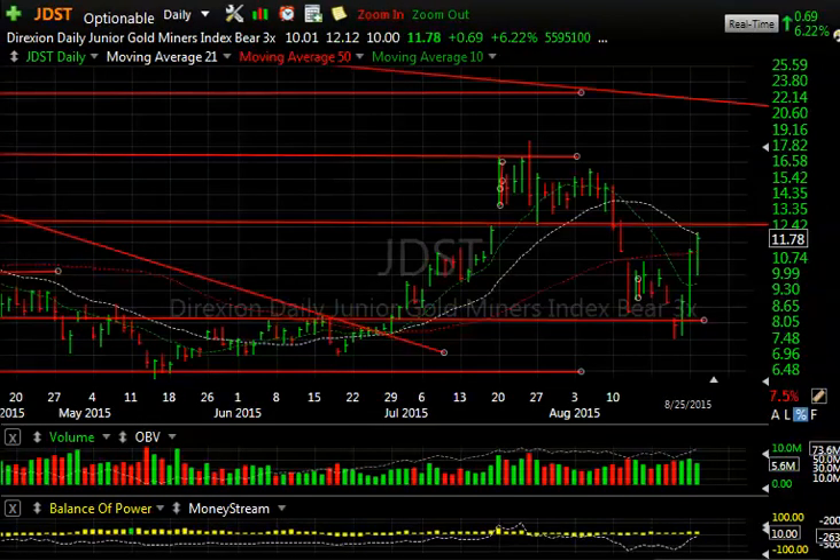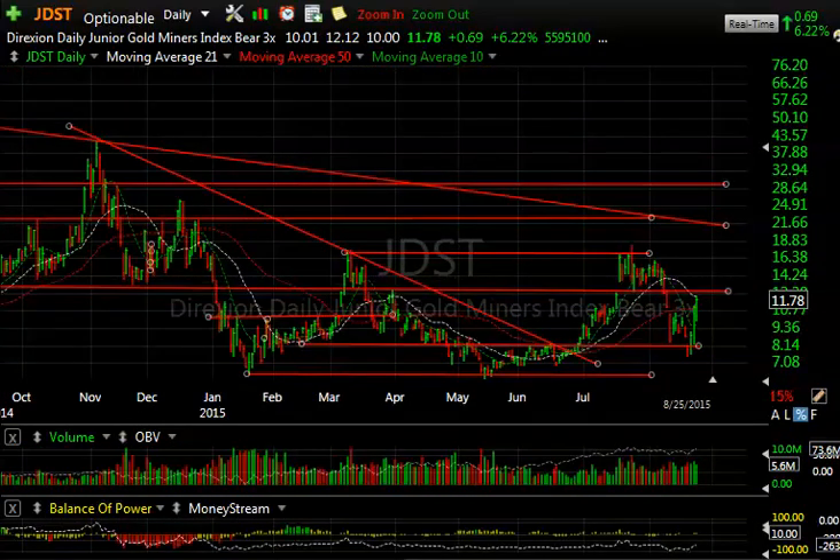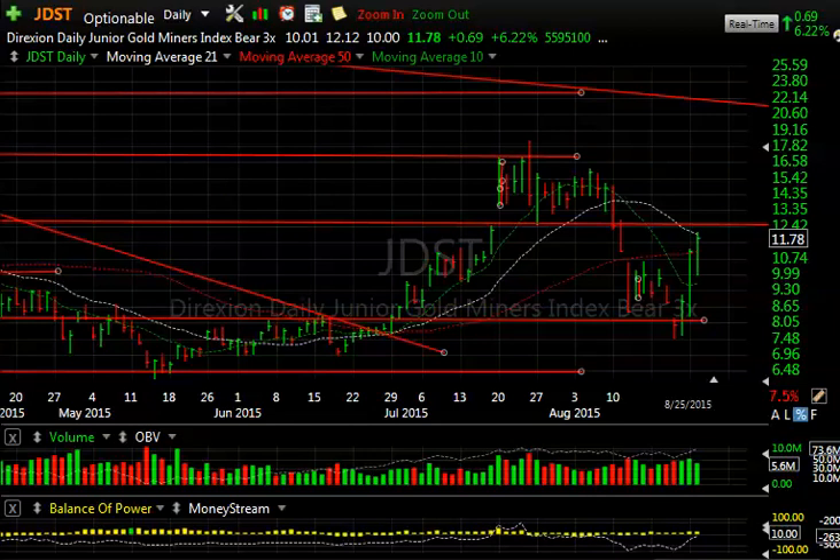The other gold name on the list is JDST — similar pattern. This one, though, had a deeper retrace before the snapback, also to resistance around the $12 area. If it gets through, my targets are 15.50 and 17.